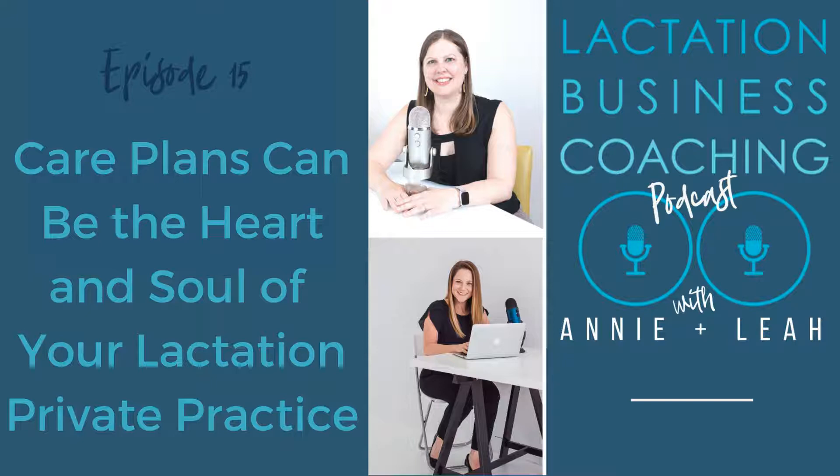Hi Annie. Hey Leah. How are you? I am doing very well. How about you? I'm very good — it's always fun podcasting, I look forward to these days. I know. And I'm excited today because we're talking about care plans, which I think is such a big part of what we do and how we can leave a visit with continued support right there for these families. So I'm excited to talk about it.